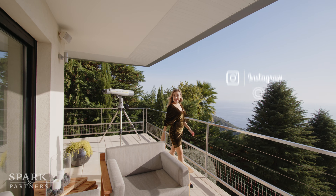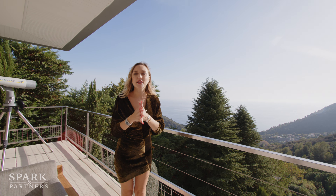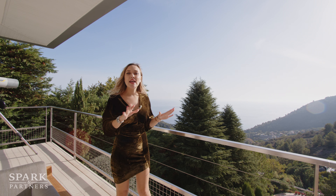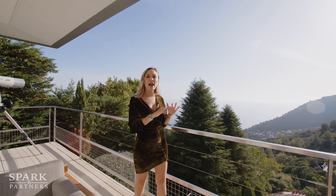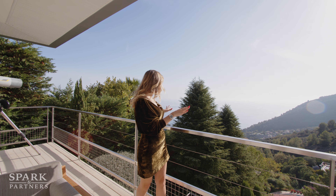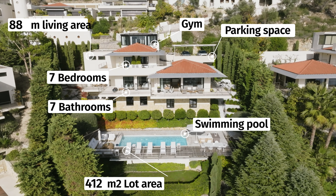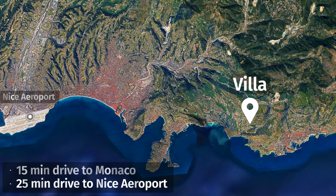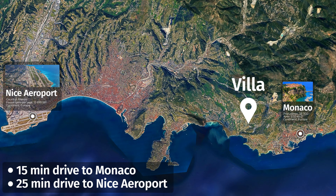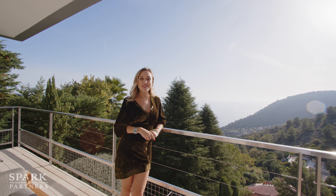Hello guys and welcome back — today we are literally in heaven, one of my most favorite places in the south of France. It's called Èze, and what I love about it is the fabulous location and absolutely amazing, panoramic, non-obstructive sea views. This villa is modern and chic, with seven bedrooms, seven bathrooms, a living area of 300 square meters on a lot of 1,400 square meters, a private pool, gym, and plenty of parking. It's available for rental as well as for sale.